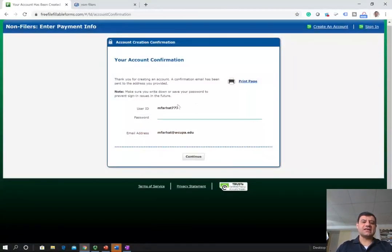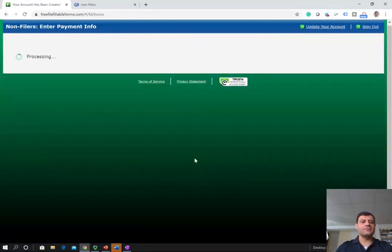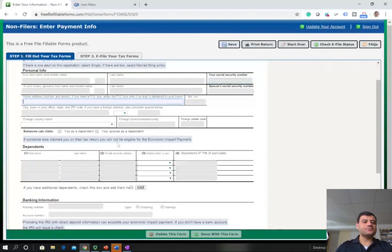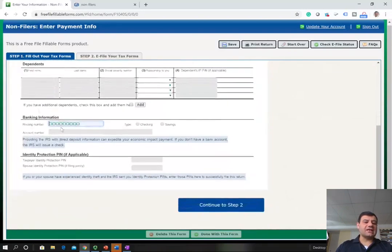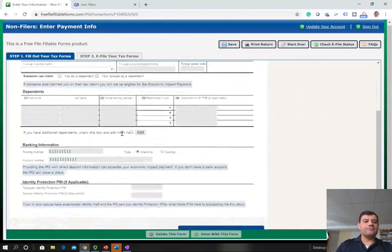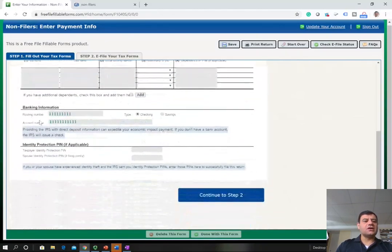After you create an account — I created this account M4hat777 with my email address and clicked continue — here's the form. You have to tell the IRS whether you are single or married, then fill out your name, your social security number, and your address. If you are married, put your spouse's name. If you have a dependent, add them here. They also ask if someone can claim you as a dependent — if the answer is yes, you automatically don't qualify and don't have to fill out this form. Then you put your banking information: routing and account number, and click checking. Then click next step.